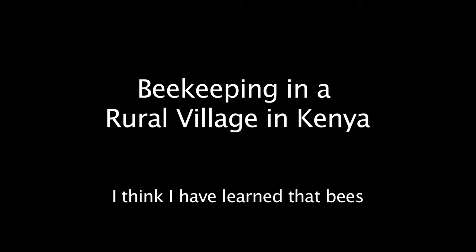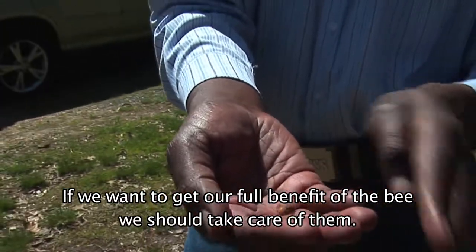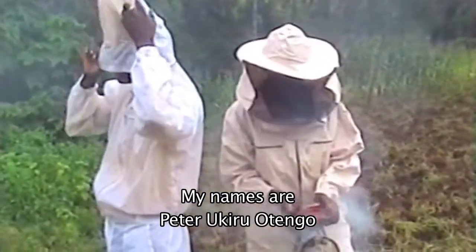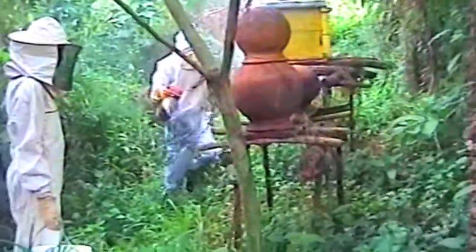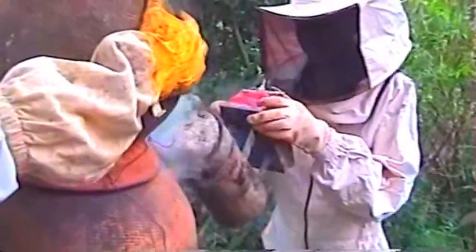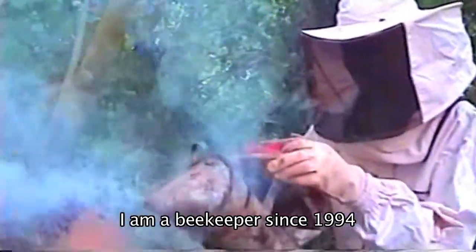I think I have learned that bees should be taken care of. If we want to get the full benefit of the bees, we should take care of them. My name is Peter Ukiru Watengo. I come from Kitale, Kenya. I'm a beekeeper since 1994.